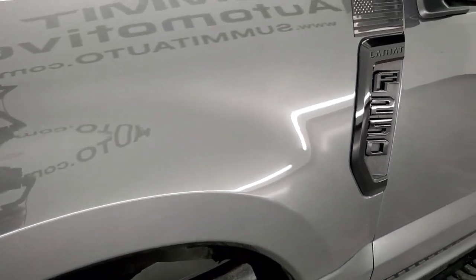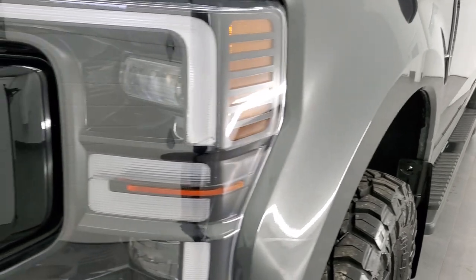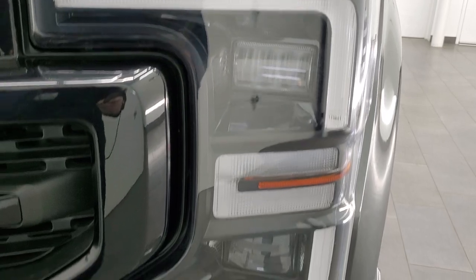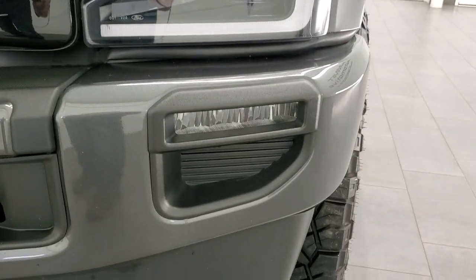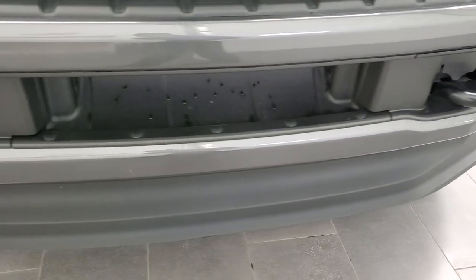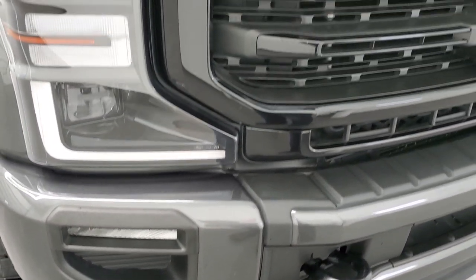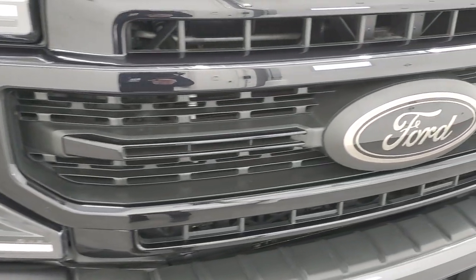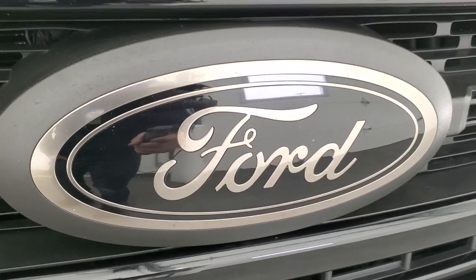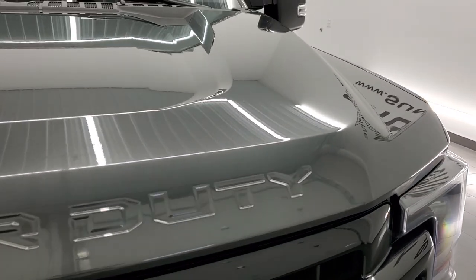Front fender is in excellent condition, I didn't see any dents or dings on there, looks really good. This one has the LED headlight package so you get the LED headlamps, the LED running lights as well as the LED fog lamps. You get the painted front bumper and that is in excellent condition as is the lower valence, no scuffs or scrapes, dents or dings on there. You get the gloss black grille with a kind of bronze-ish gold Ford logo on there as well, which looks really good.